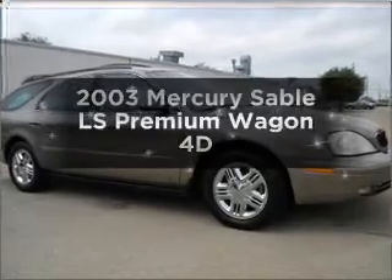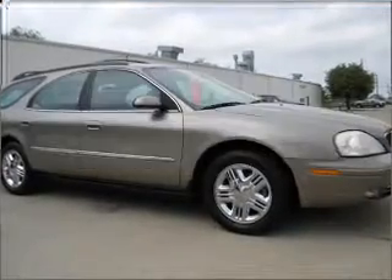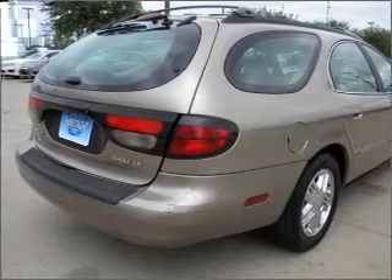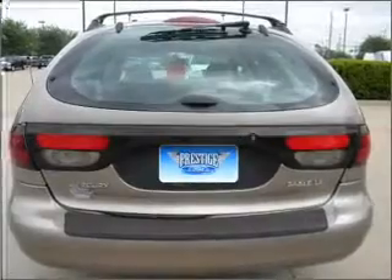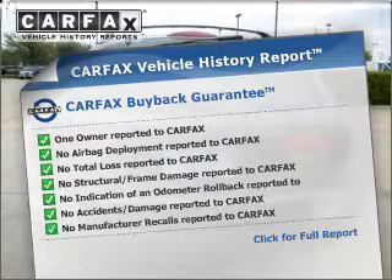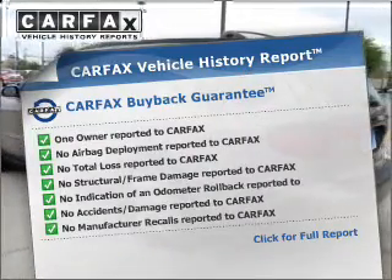Introducing the 2003 Mercury Sable. If you're looking for an automobile with great attributes, look no further. With a reliable engine that responds smoothly to its automatic transmission, an included Carfax vehicle history report allows you to purchase with confidence and the knowledge that your buy was a smart choice.